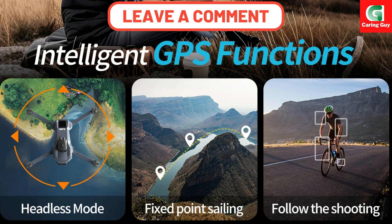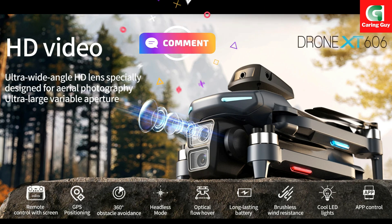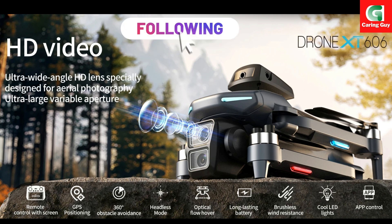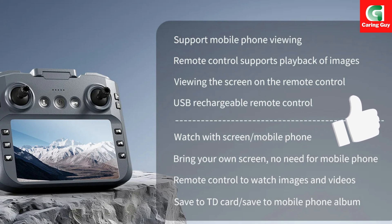Smart control and dynamic flight modes. The X-T606 is packed with intelligent functions for an intuitive and dynamic flight experience. Custom route: you can draw the flight path you want on the app, and the drone will autonomously fly along the designated route. Intelligent tracking: the drone will automatically follow a designated subject, keeping them in the frame for dynamic video capture.